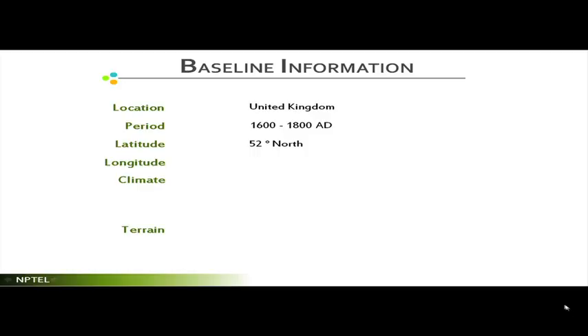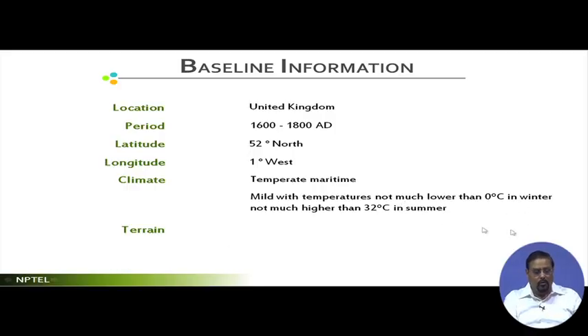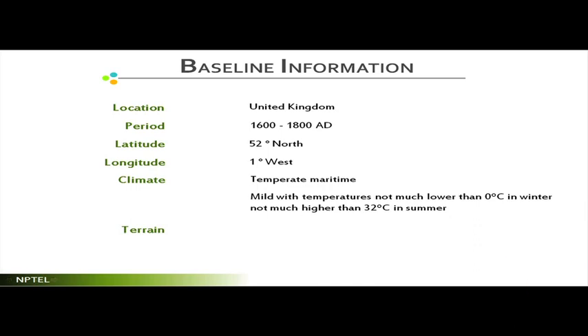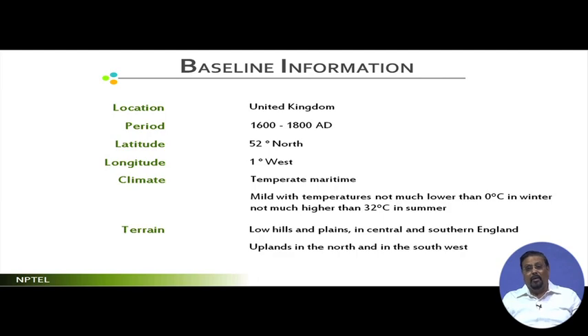The latitude is 52 degrees north, longitude 1 degree west, and the climate is temperate maritime. The UK is not a very large country. Its geographic location has created a temperate maritime climate with temperatures not much lower than zero degrees Celsius in winter and not much higher than thirty-two degrees. The terrain consists of low hills and plains in the central and southern parts, with uplands in the north and southwest.